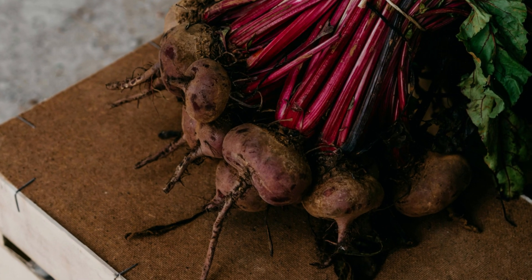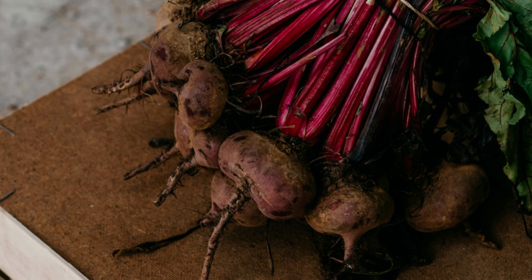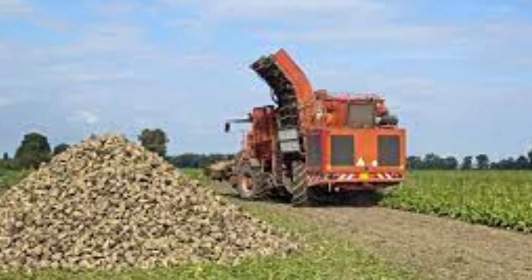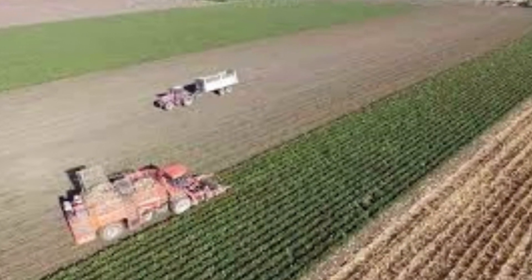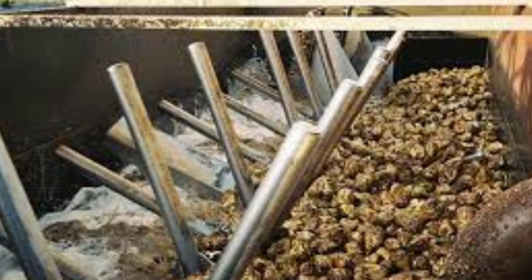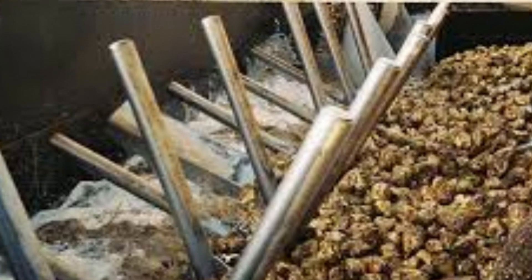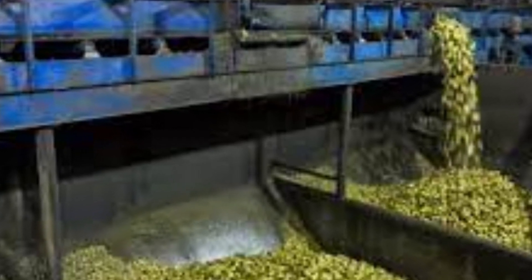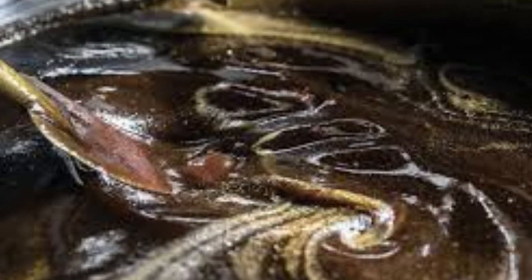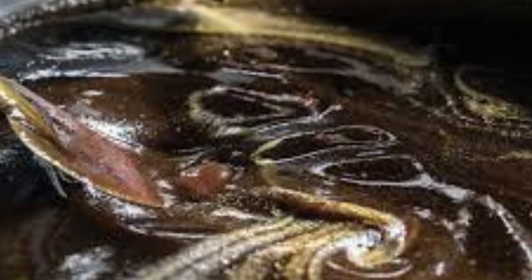Sugar can also be made from beets through a process called sugar extraction and refining. Sugar beets are harvested by uprooting them from the ground, then cleaned to remove dirt and debris, and sliced into thin strips called cassettes. The cassettes are soaked in hot water to extract the sugar from the beet cells, forming a sugar-rich solution called beet juice.